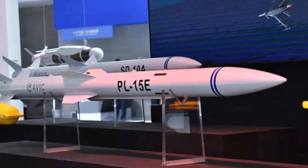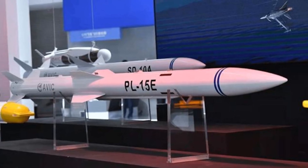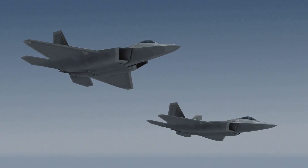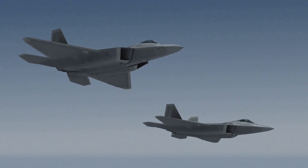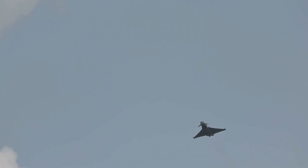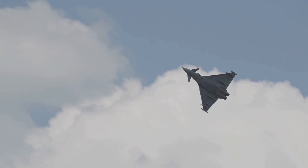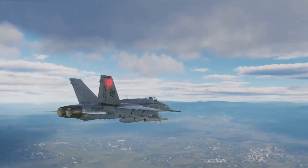The PL-15 is a long-range, active radar-guided missile developed by China. It's designed to engage aerial targets at beyond visual range, BVR for short. This missile is the backbone of China's air superiority, equipping their latest jets like the J-20 and J-10C. But what makes the PL-15 stand out?